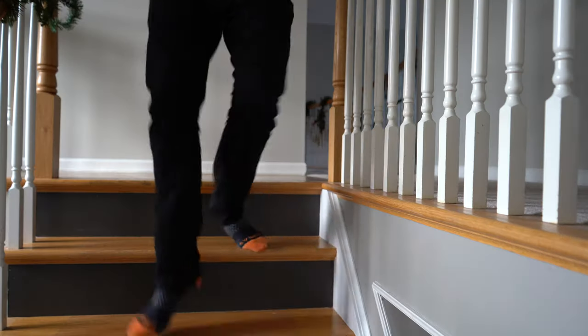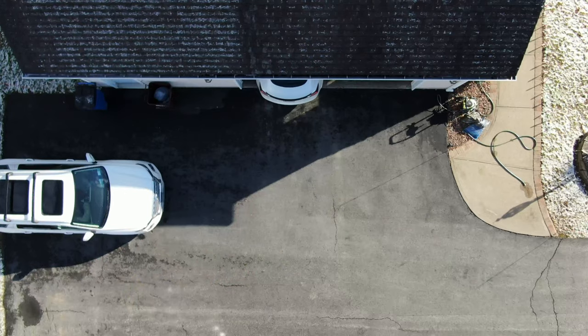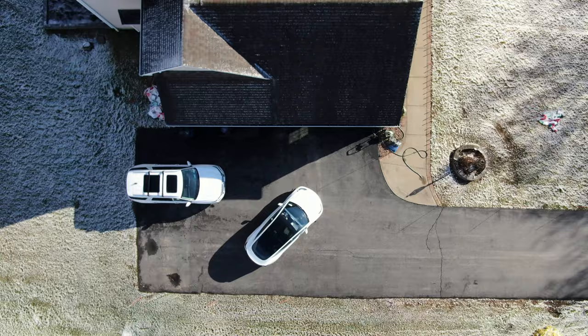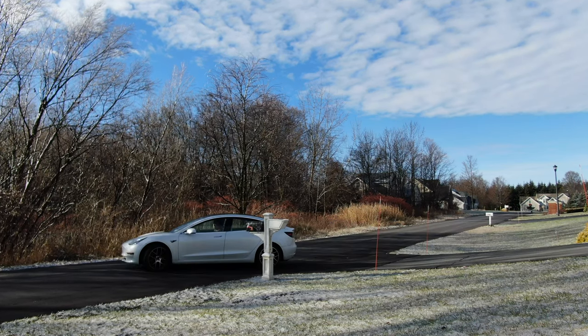Today I'm gonna talk about how these are gonna revolutionize the way you use FSD beta. Let's get to the car. What's so special about these glasses right here? Not much. They cover your eyes.